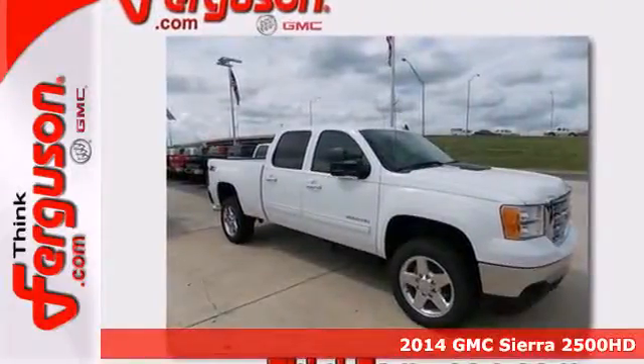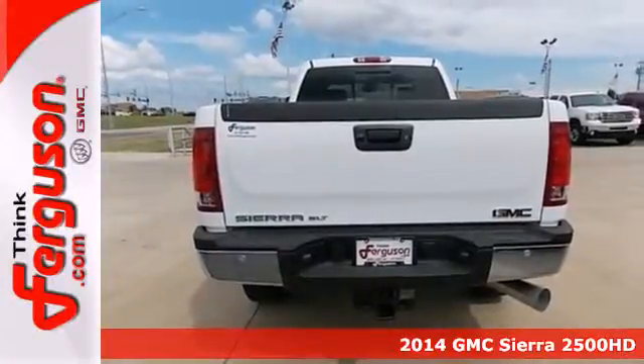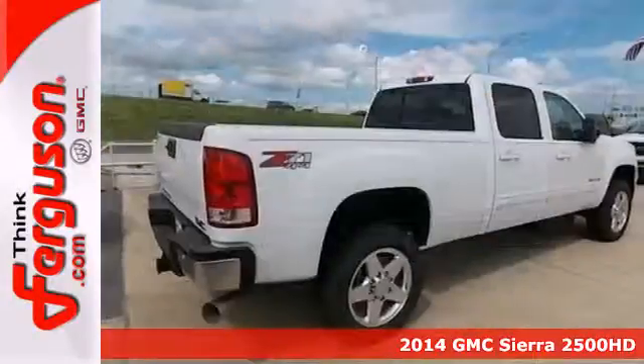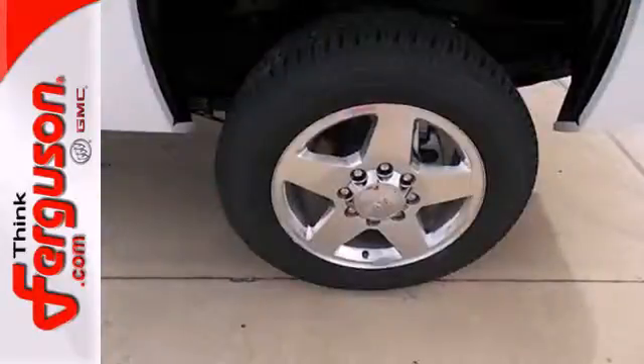It's a 2014 GMC Sierra 2500 heavy duty. Whether you use your truck for commuting to work or as a dependable work tool, you are sure to love the capabilities of this Sierra.